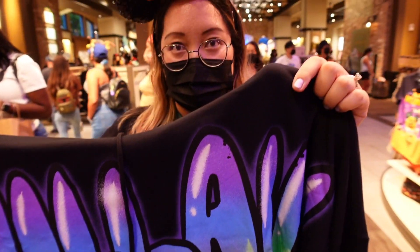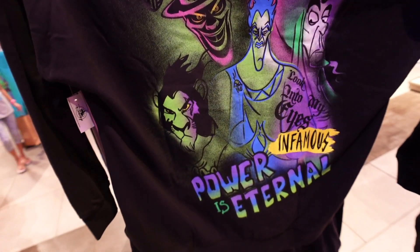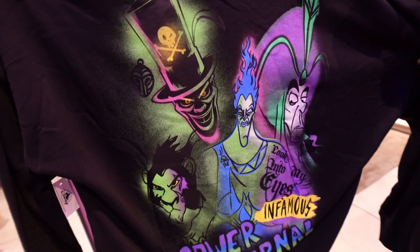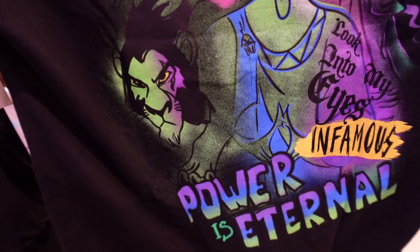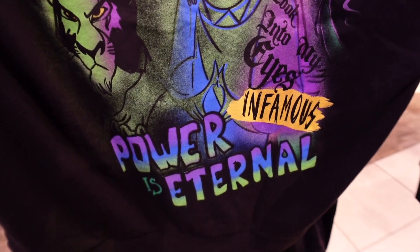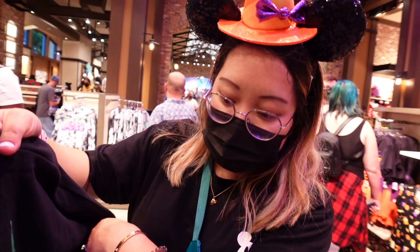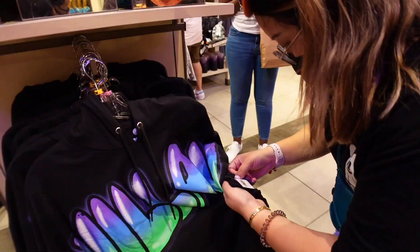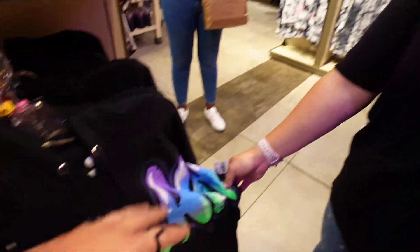Continuing the Villains Graffiti line, there's a hoodie that just says 'Villain' on the front. On the back it says: 'Power is Eternal - Dr. Facilier, Hades, Jafar, Scar - looking through my eyes - Infamous - Power is Eternal.' I'm a little confused whether these are actual movie quotes. The price is 64.99.